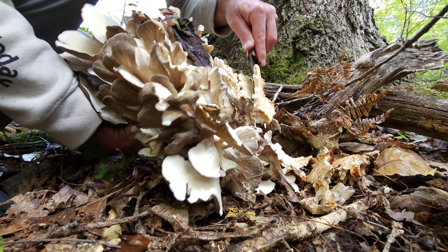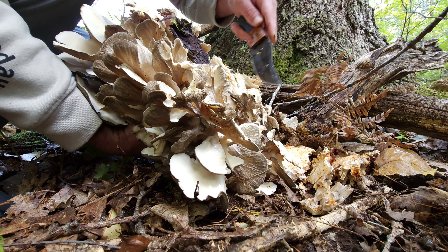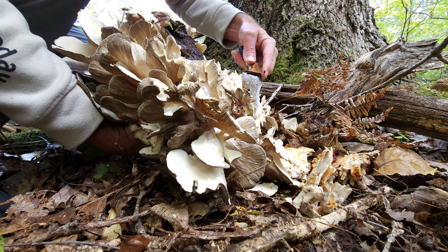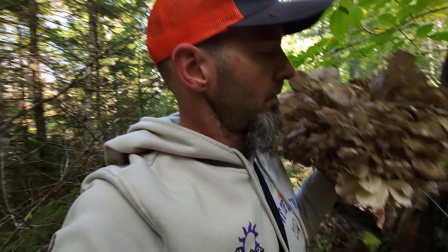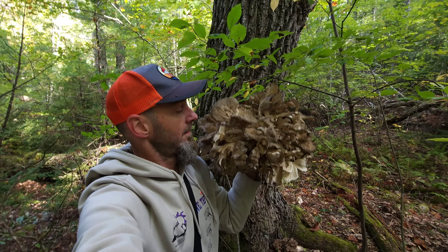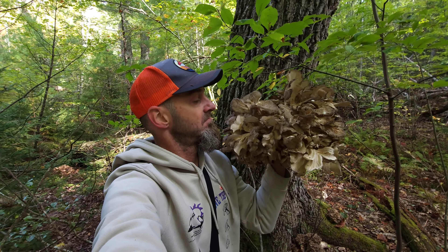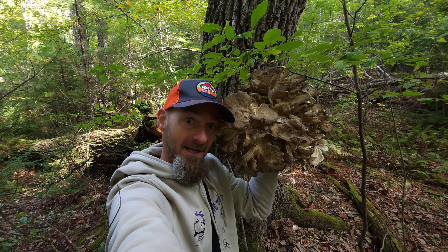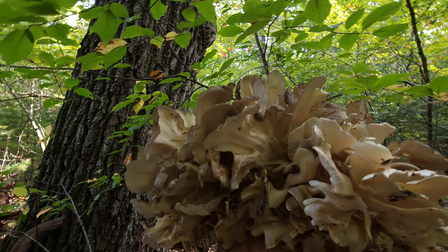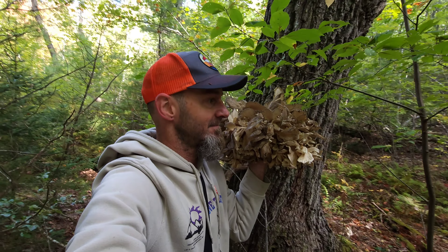You can chase the bugs out. Yep, awesome. Not bad. Oh my god — yeah, that's eight pounds. That's a big one, bigger than my head. You can see the pores are still tiny. That's perfect, awesome.